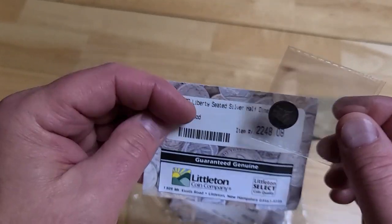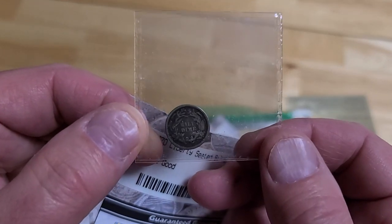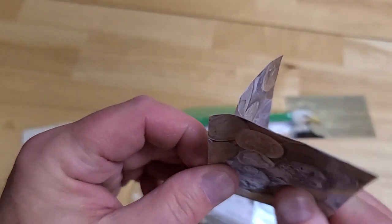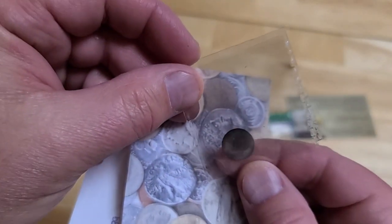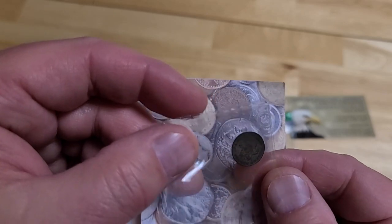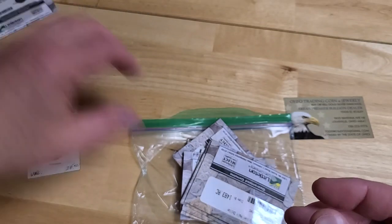This is the 1870 Liberty Seated — they called it a half dime back then, what we call a nickel now. It's not too bad, it's a good one. The next one that came in was a three cent piece. This one's not too bad, a little bit worn. This was actually American money a long time ago — that's from 1853, so not in bad shape for 1853. Not sure that one's worth grading, but maybe we'll take a look at it down the road.